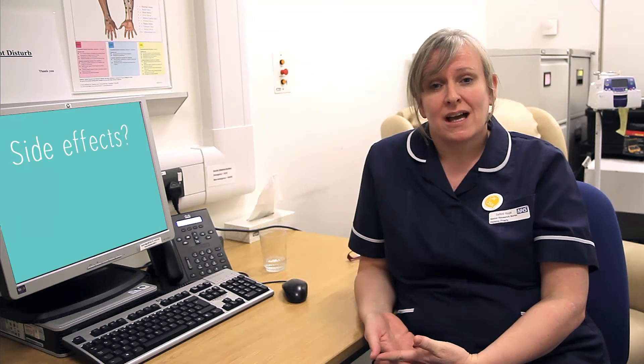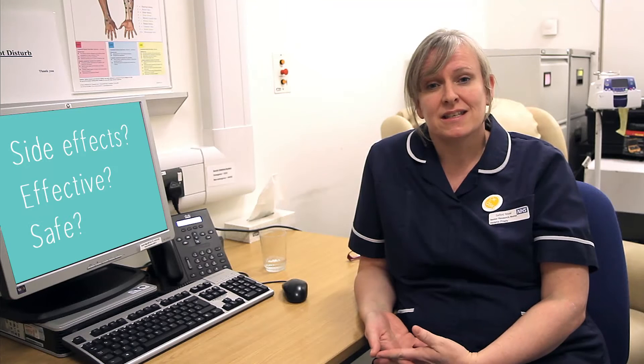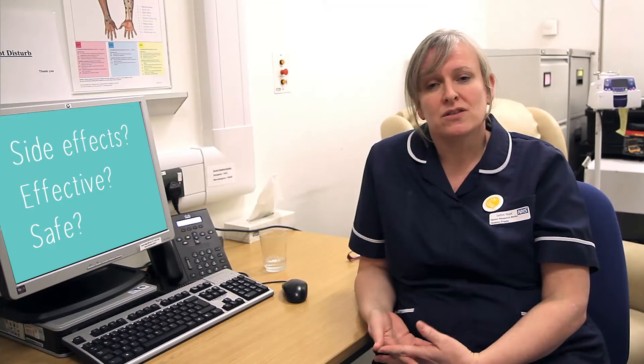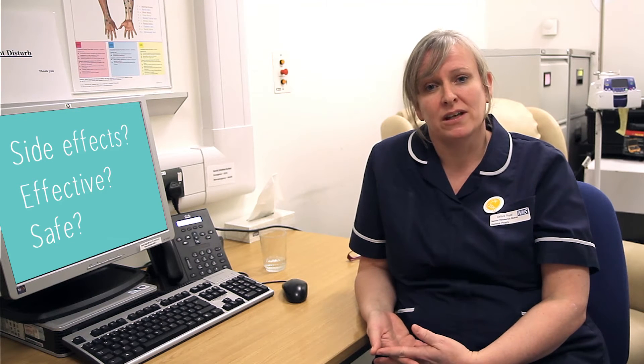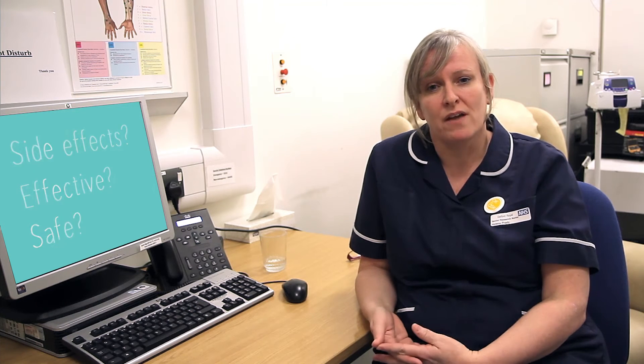Other types of clinical trials can be looking at a brand new drug that's not yet available, and that study is looking to see the effects that the drug has, that it works and that it's safe. From your point of view, that does require more of a commitment, because we like to monitor patients very carefully and bring them back regularly to check that everything is going okay for them.